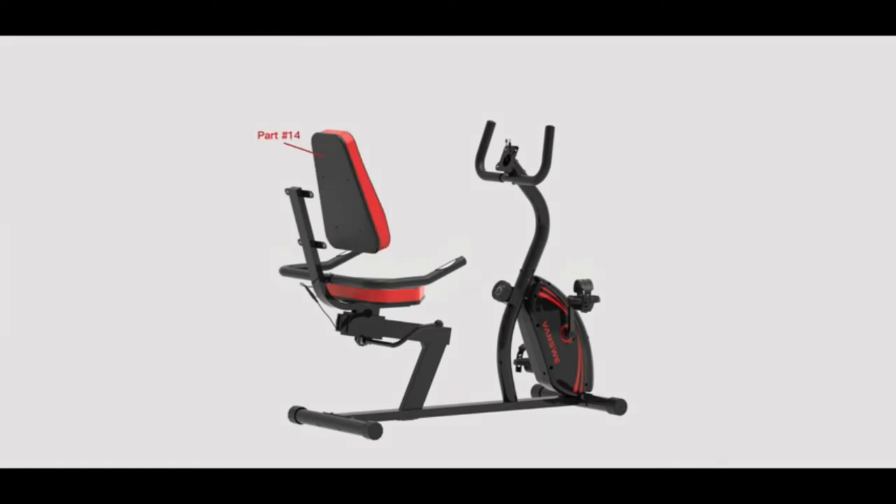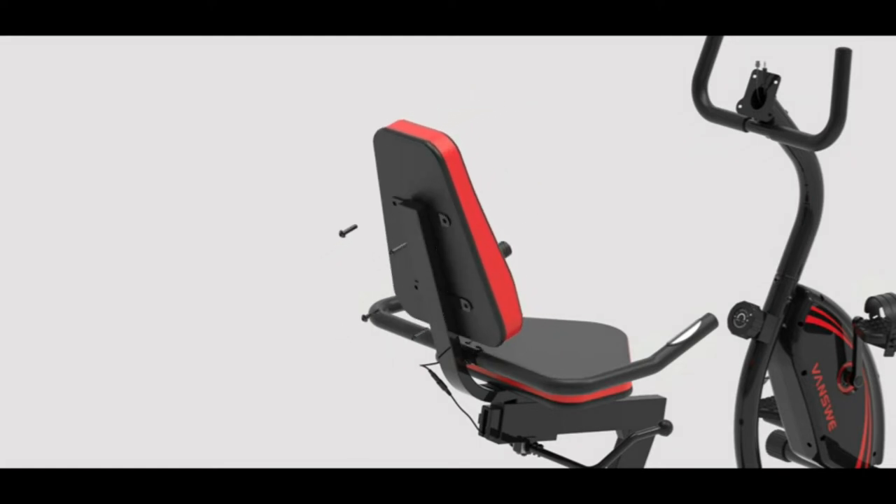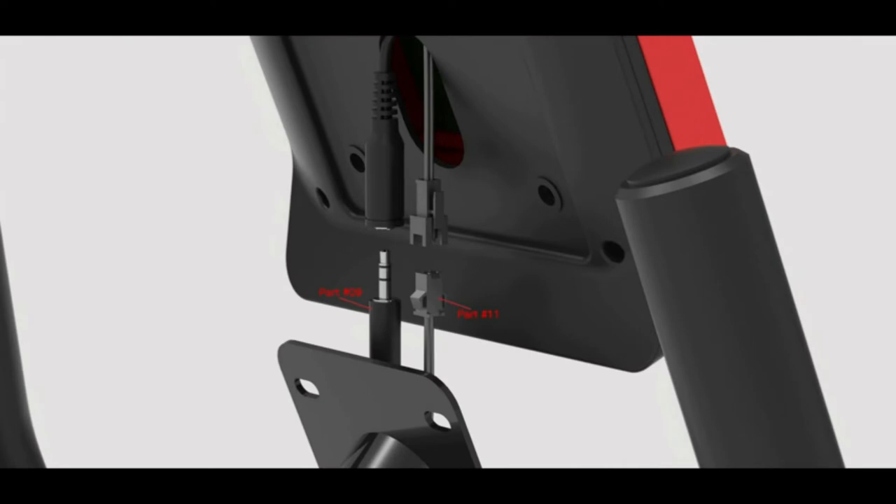The Vance Way stationary bike features a 16-level magnetic tension control system with 10 neodymium magnets, which supplies greater and more uniform resistance and longer life. The cooperation of the external magnetic flywheel, dual belt system, and needle roller bearing brings a smoother and quieter workout experience. The bike is fitted with an LED monitor with backlight which is bright and clear to read.